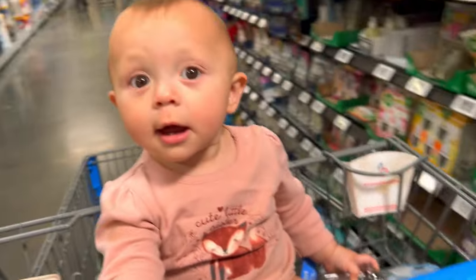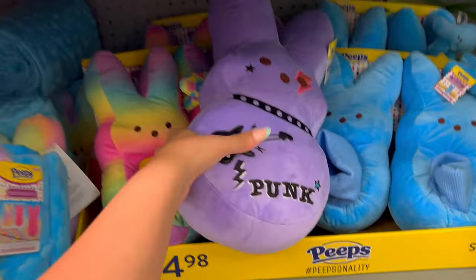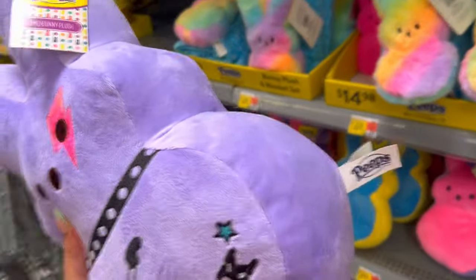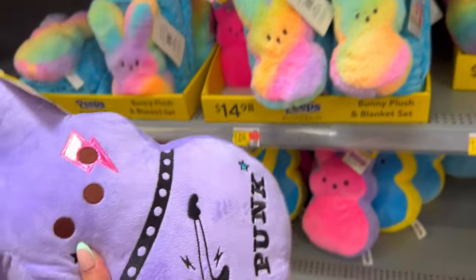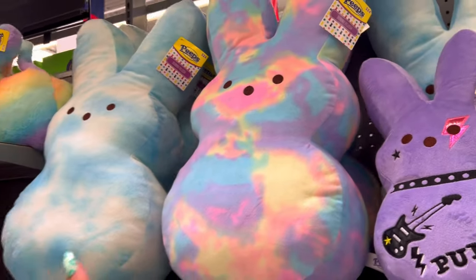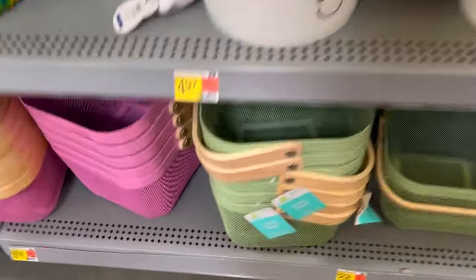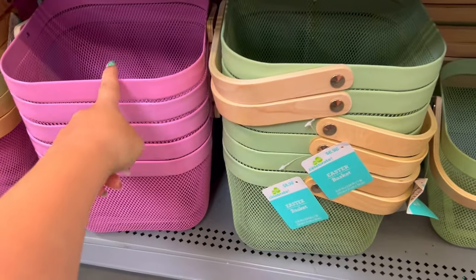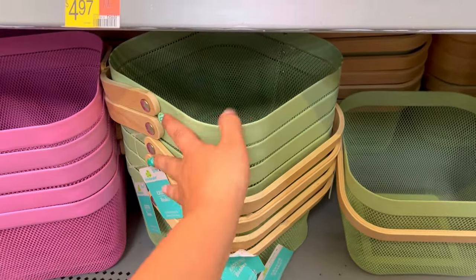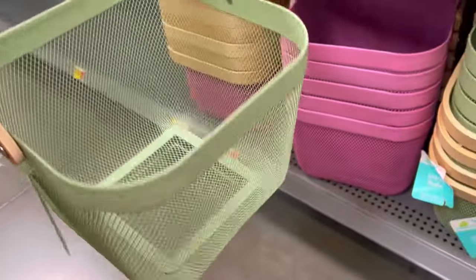This one only has one of the punk rock Peeps left — it didn't last very long. I'm debating whether to get this for Navy. The emo bunny plush — the other store had all the colors but this one only has this one. This Walmart does have really large Easter baskets though, which I don't think the other one had. I kind of want to do Easter baskets like this so we can use them all year round — fill it with Easter stuff and then use it to hold toys throughout the year.